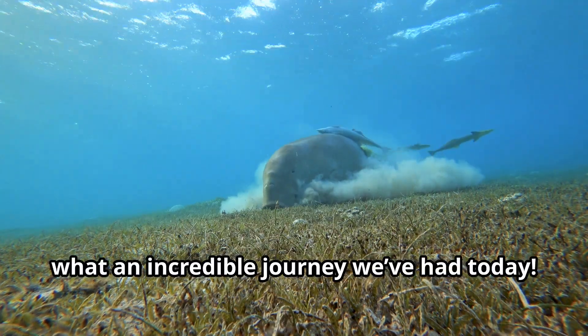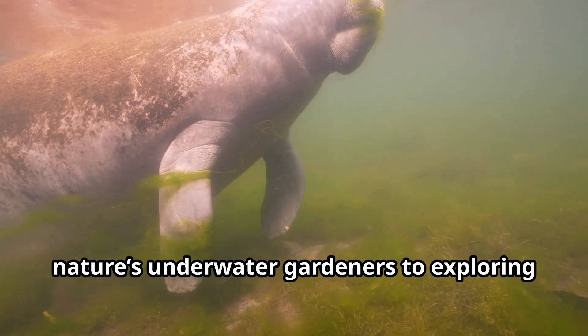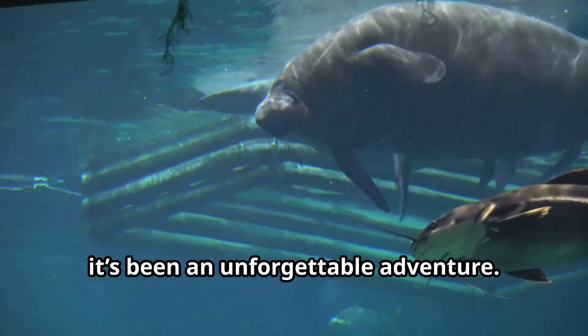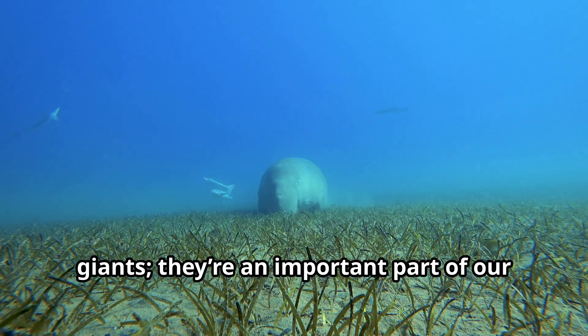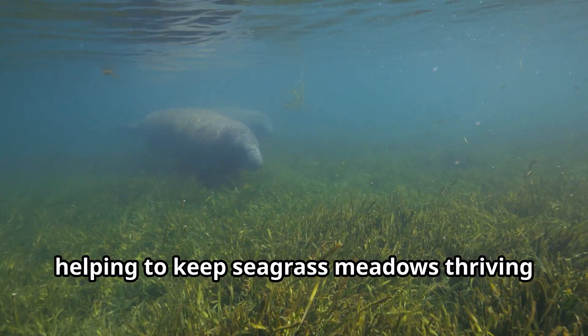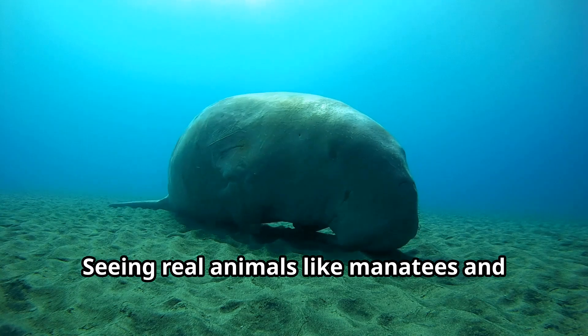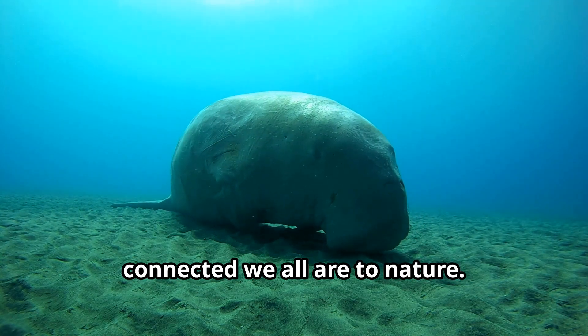Wow, explorers, what an incredible journey we've had today. From learning about how manatees are nature's underwater gardeners to exploring their beautiful habitats, it's been an unforgettable adventure. Manatees are more than just gentle giants — they're an important part of our world's ecosystems, helping to keep seagrass meadows thriving and healthy. Seeing real animals like manatees and learning about them reminds us how connected we all are to nature.